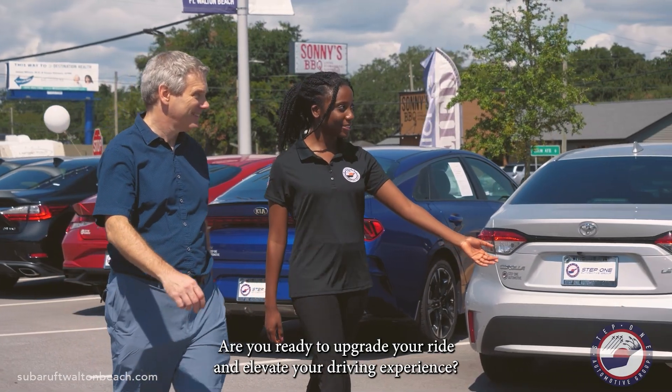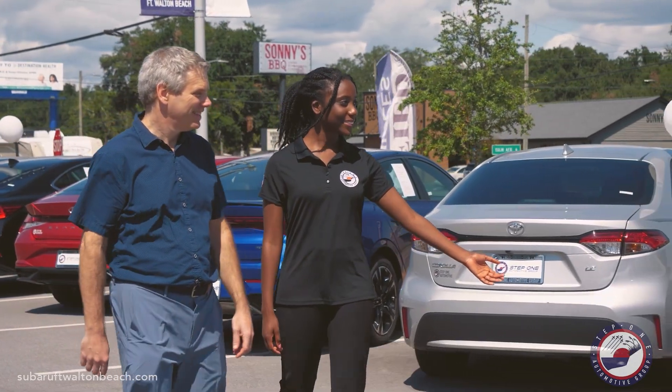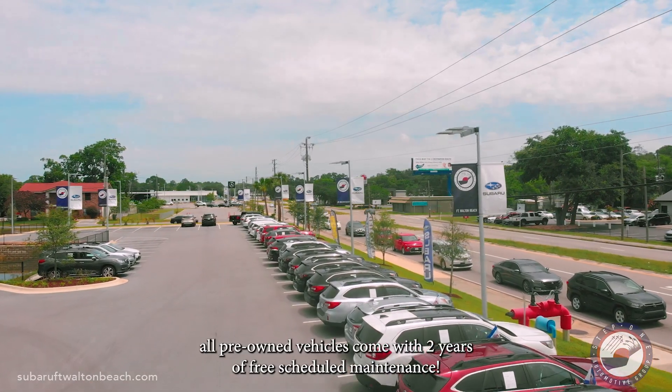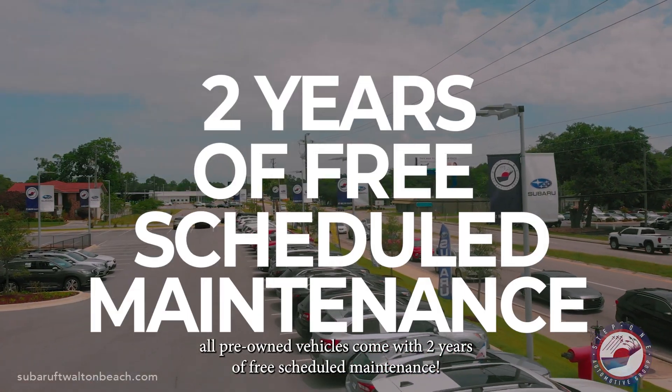Are you ready to upgrade your ride and elevate your driving experience? Subaru Ford Walton Beach can make that happen. For a limited time, all pre-owned vehicles come with two years of free scheduled maintenance.